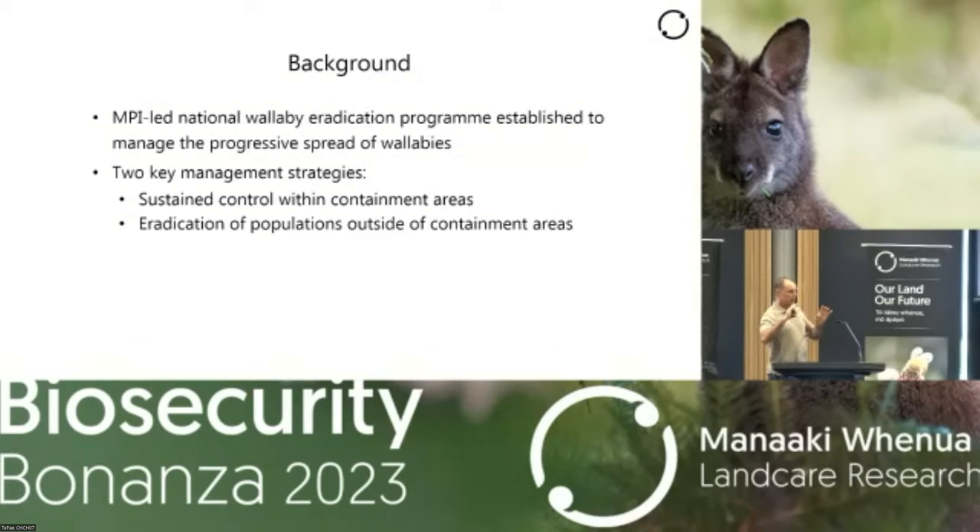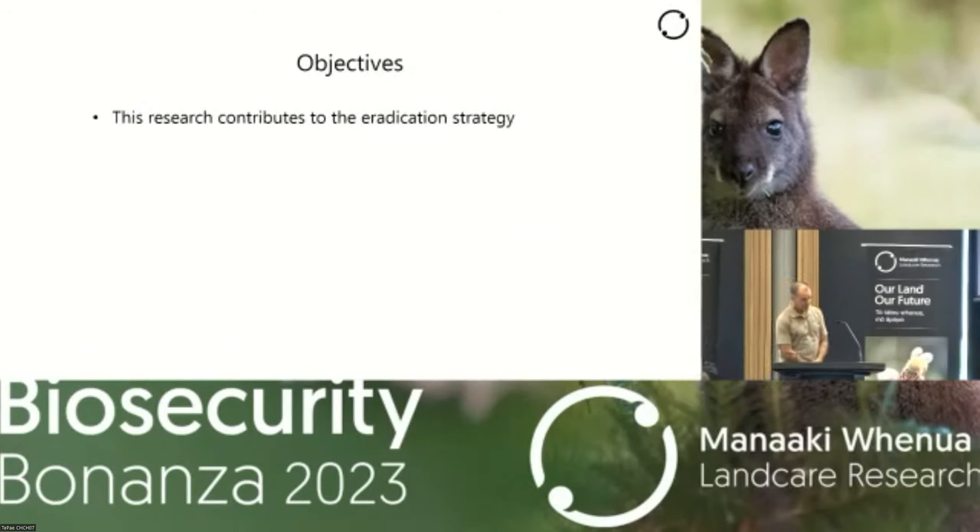The other strategy relates to those known populations outside of the containment area, as well as a smattering of locations outside there that probably also represent breeding populations, though we don't know for certain. This particular project relates to the eradication strategy, and in particular the surveillance component of it. Graham spoke about some of the control work earlier. This project focuses on one surveillance method, and there are multiple surveillance methods being assessed for both dama wallaby and Bennett's wallaby.